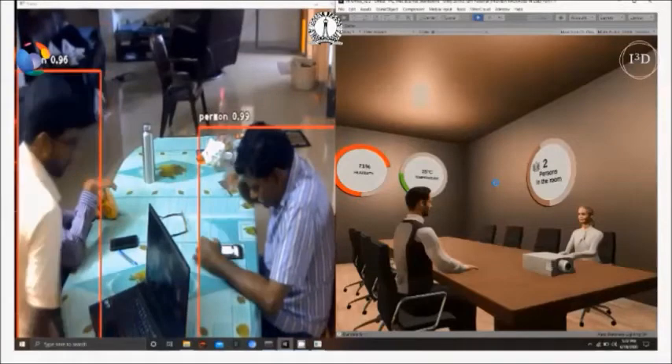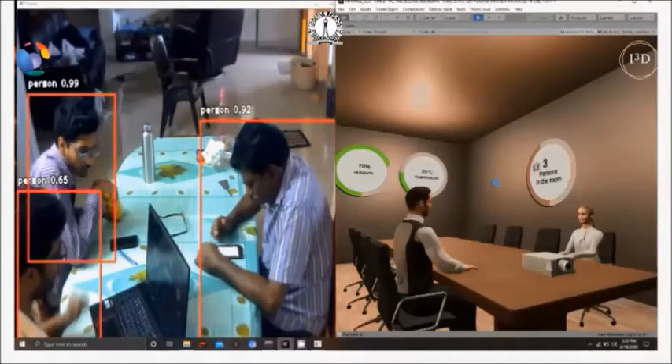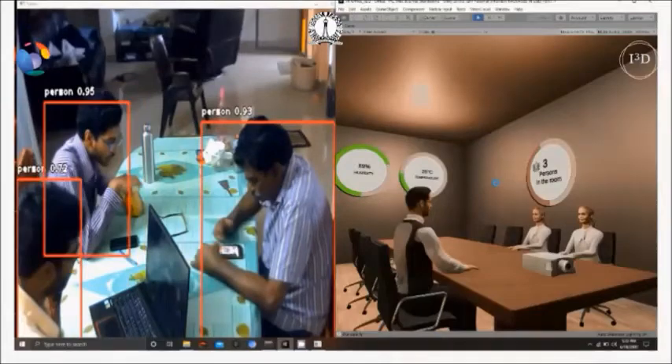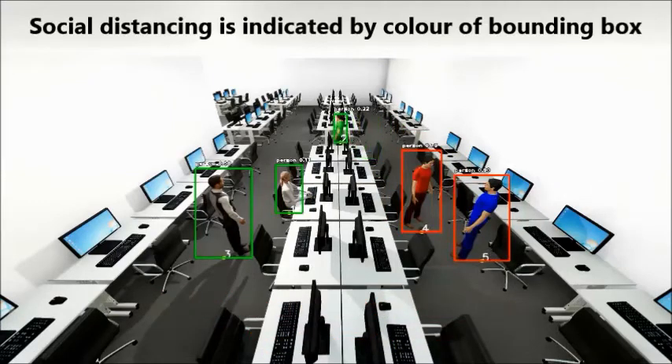Since we can detect persons, the same system can be extended to enforce social distancing considering the COVID-19 pandemic situation. We developed a system in which we can stream a synthetic video to a convolutional neural network, and the CNN can detect the number of people and the physical distance between them. Based on that, it can measure whether social distancing is being enforced, and how long and when it is violated.